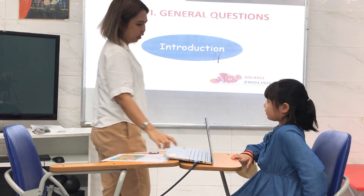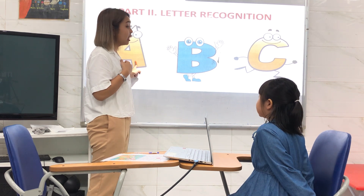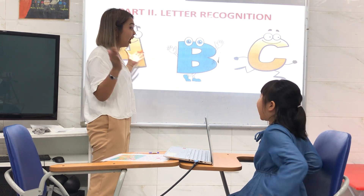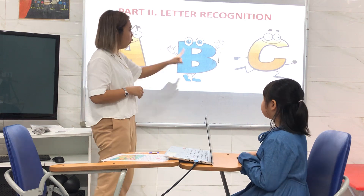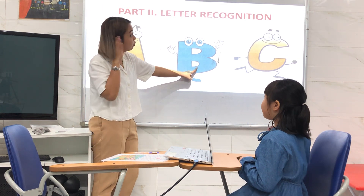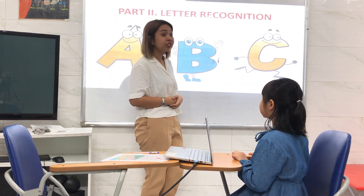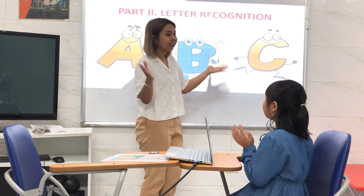Now I have here different letters. What letter is this? Letter A. Very good. What letter is this? Letter B. Great. What letter is this? Letter C. K, K, K. Great job.